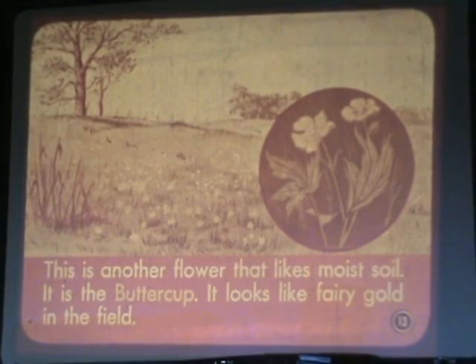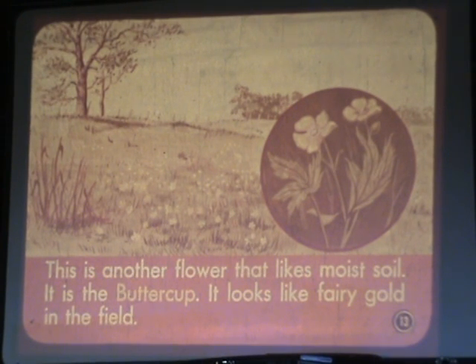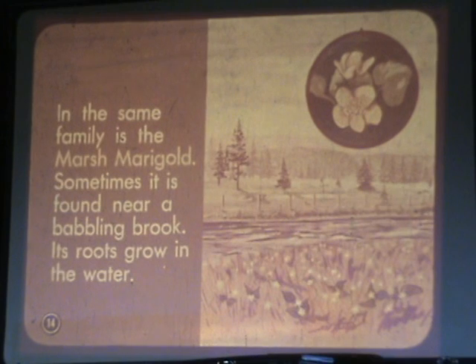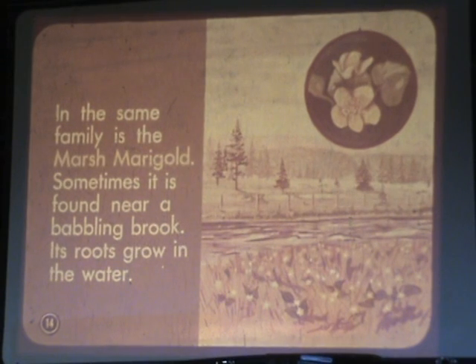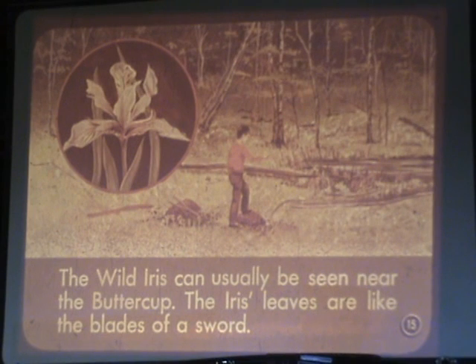This is another flower that likes moist soil — it is the buttercup. It looks like fairy gold in the field. In the same family is the marsh marigold. Sometimes it is found near a babbling brook, and its roots grow in the water. The wild iris can usually be seen near the buttercup. The iris's leaves are like the blades of a sword.